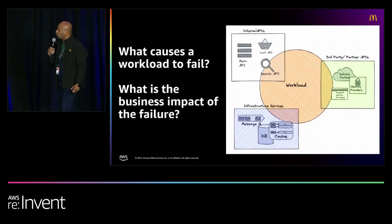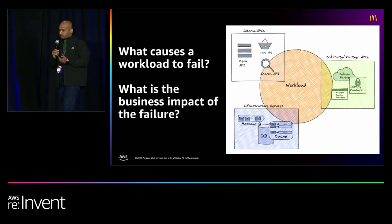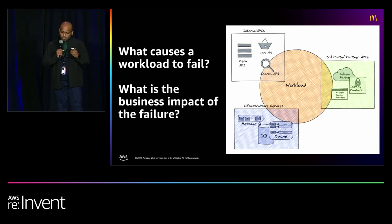The key idea of failure mode analysis is to improve the resiliency of a system by identifying all the different points of failure and building in recovery mechanisms so that you are resilient to those failures. A workload can fail either because of failure in its internal components or failure in its external dependencies. We categorized external dependencies into three failure domains: third-party or partner APIs — for example a payment microservice depending on a third-party payment gateway; infrastructure services such as a database, messaging queue, or cache; and other internal workloads your workload depends on. We also wanted to ask: what is the business impact of this failure? What would it prevent our end users from doing — like logging in, or browsing a restaurant menu?